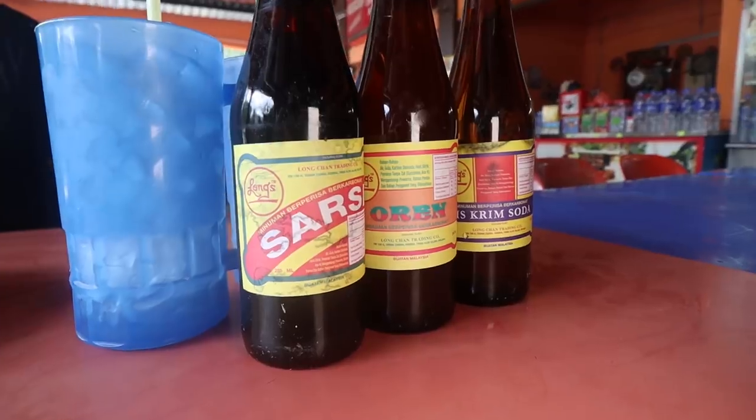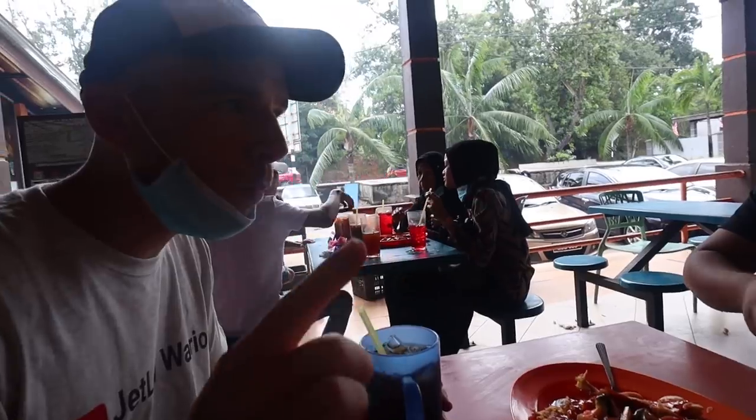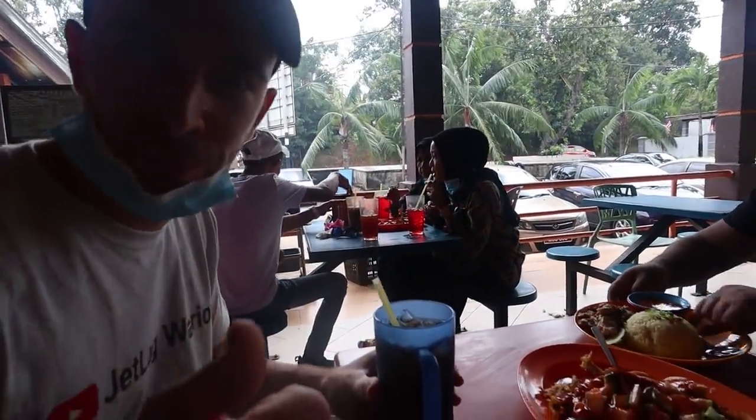The local soda was like — I actually thought it went bad. It was like not carbonated, or only slightly carbonated. So it was a very funny drink. The bottle looks cool, though. We quite enjoyed that.